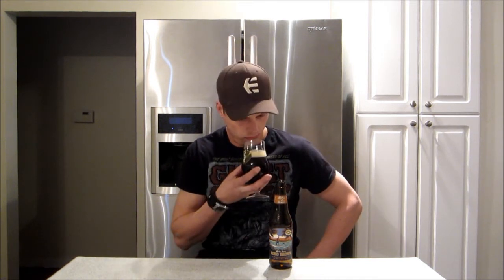It's got a mild aroma. Definitely a nutty, toasted, kind of nutty character. Yeah, definitely get some coconut too — it is a little subtle. I probably could have let this warm up a bit, but anyway, let's just get into it.